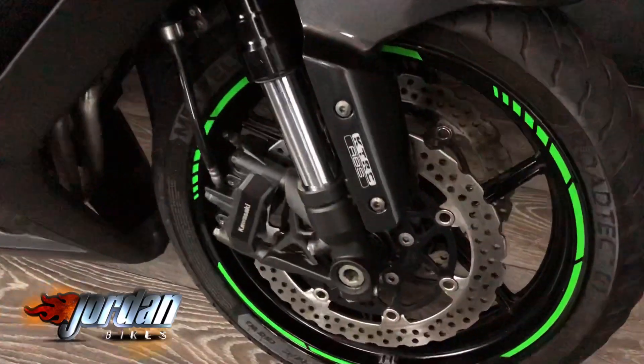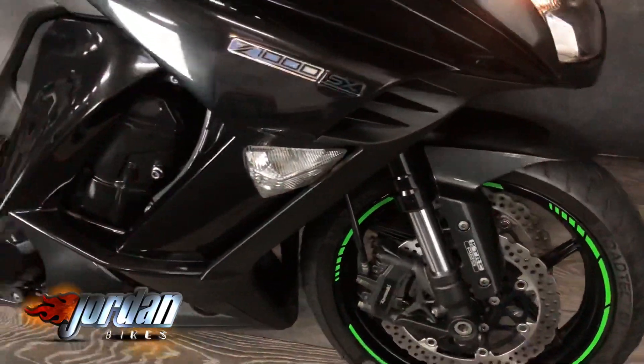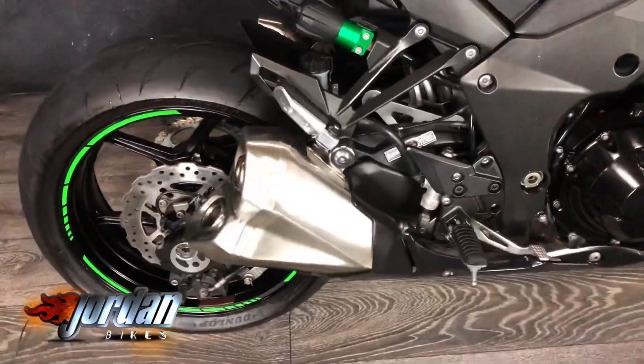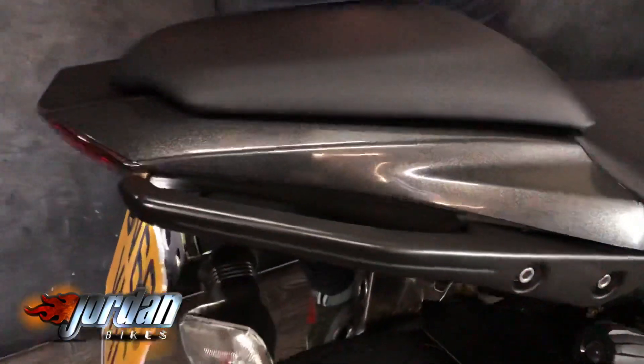Pretty much as it left the factory. She's got a tail tidy on there. You've got adjustable power modes, adjustable traction control, ABS, and adjustable preload. If you're going to carry anybody on the back, just give that a turn and it'll stiffen up the rear shock. It's a 2016 on a 66 plate with 14,301 miles.